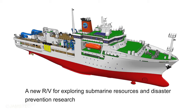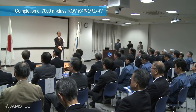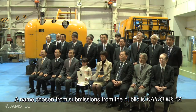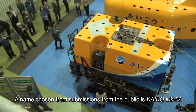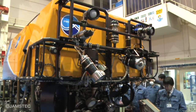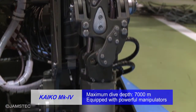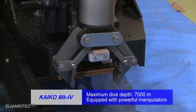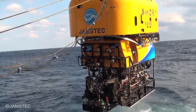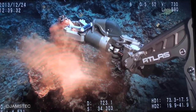JAMSTEC's new research vessel to explore submarine resources and contribute to disaster prevention research will be going into commission in early 2016. We held the naming ceremony of our new remotely operated vehicle for marine resources exploration. The name Kaiko Mark IV was chosen from submissions from the public — Mark IV means the vehicle is the fourth updated version. Kaiko Mark IV is capable of diving to depths of up to 7,000 meters and, equipped with powerful manipulators, can collect more than 300 kilograms of samples. It will go through field tests for future exploration of submarine resources.